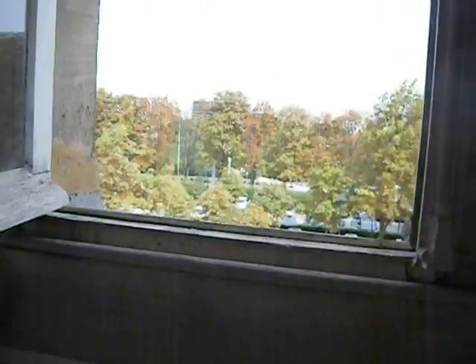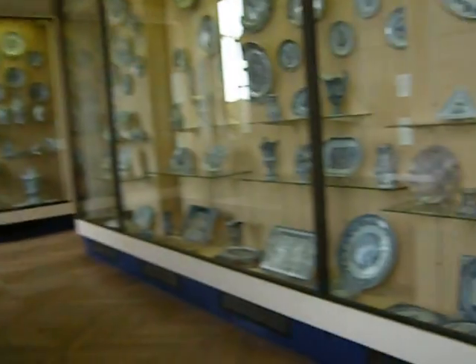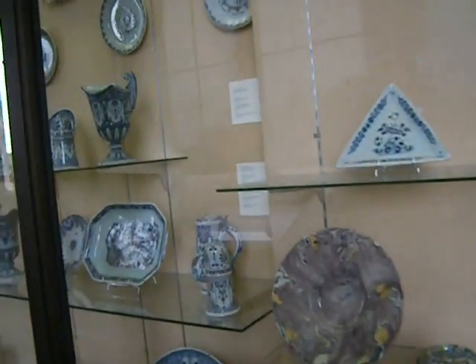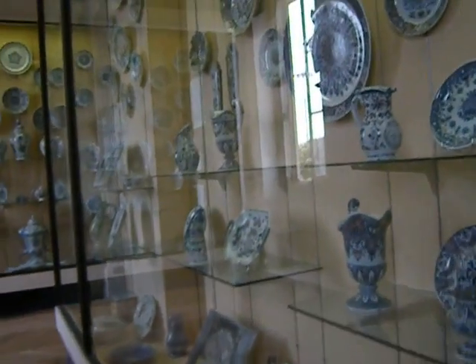The ghost just closed this window — let's open it back up again. Since this is the first Sunday of the month, it's free here. The temporary exhibition is closed right now, so we're just seeing two floors of permanent exhibition, and it is mind-blowing.